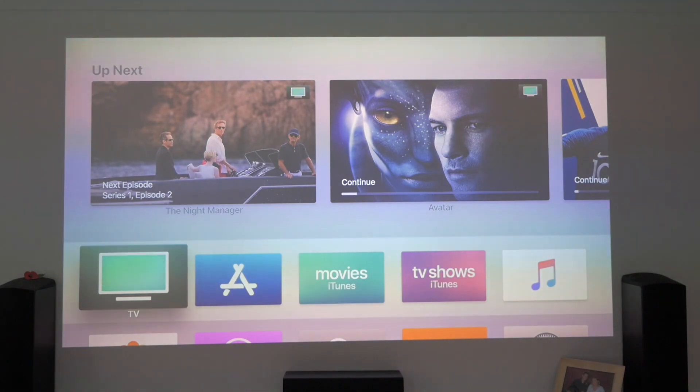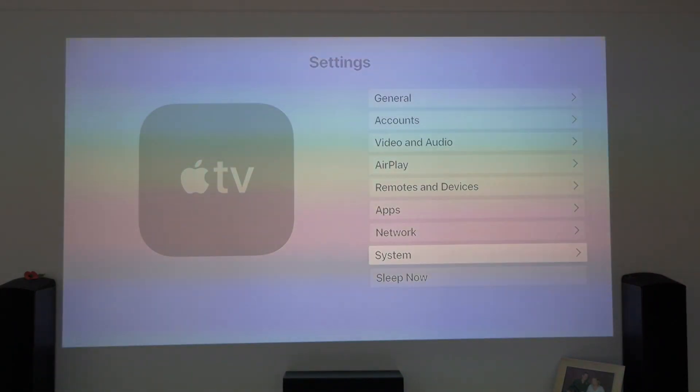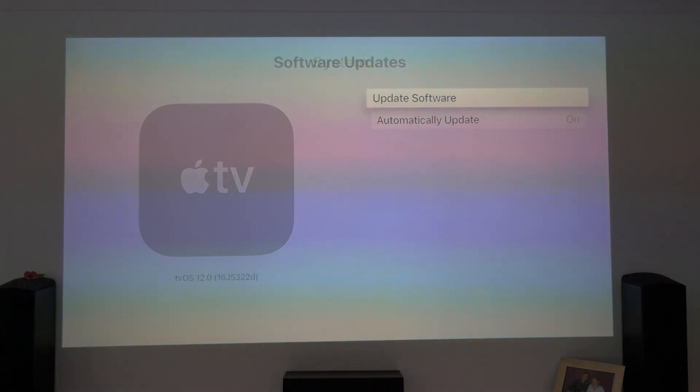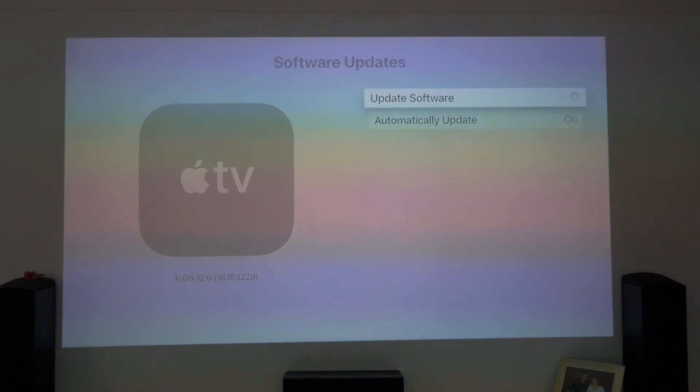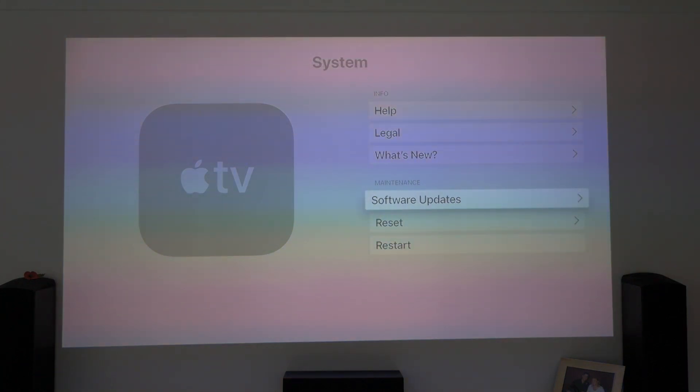Okay, let's go and try the Dolby Atmos. Let me just check that we've updated correctly and go back into the system — Software Update. We're on 322D. Just making sure there's no further updates. Okay, we're up to date. Let's go and try the Dolby Atmos.